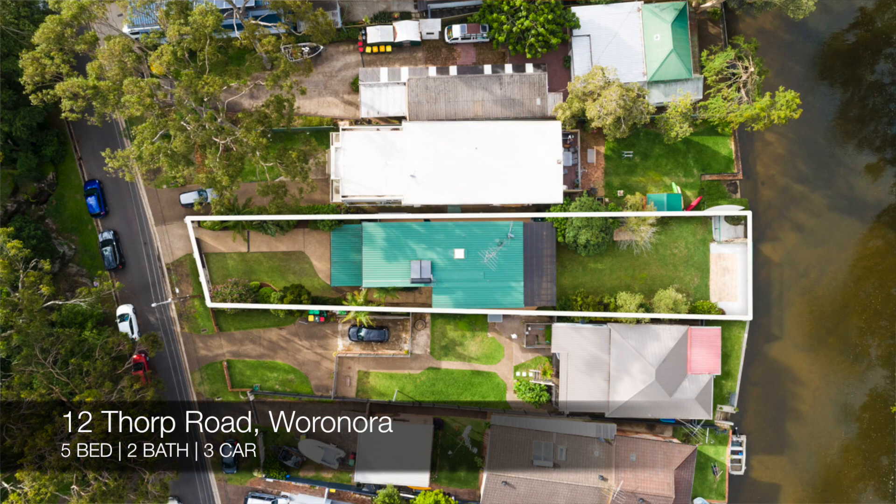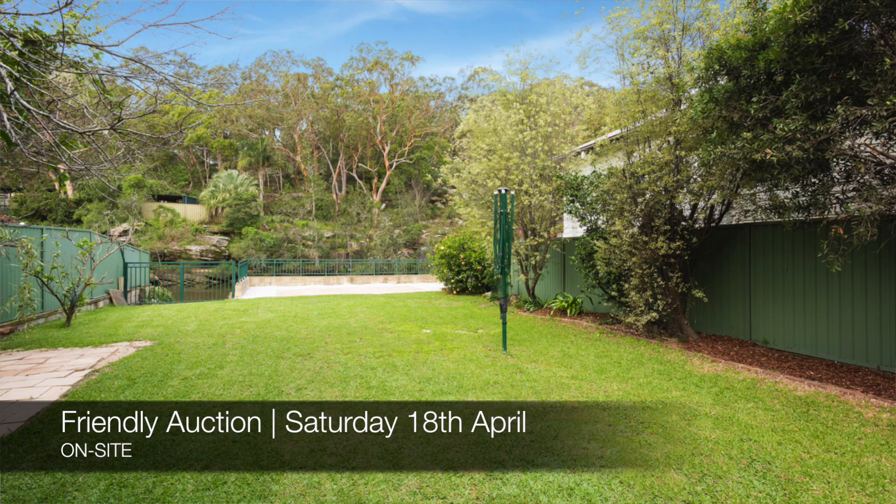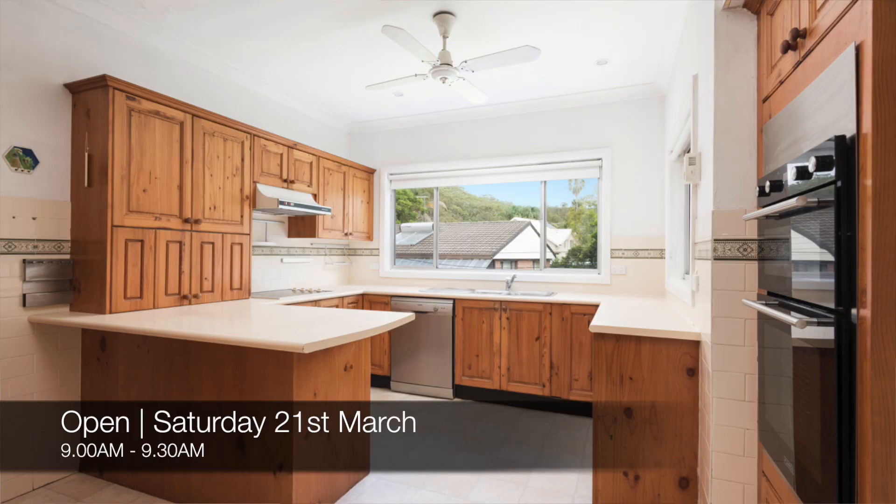The new properties this week — first, we have 12 Thorpe Road, Warrunora, which is a five bed, two bath, three car house. That's a friendly auction on site on Saturday the 18th of April, and you can see that this Saturday from 9am to 9:30am.